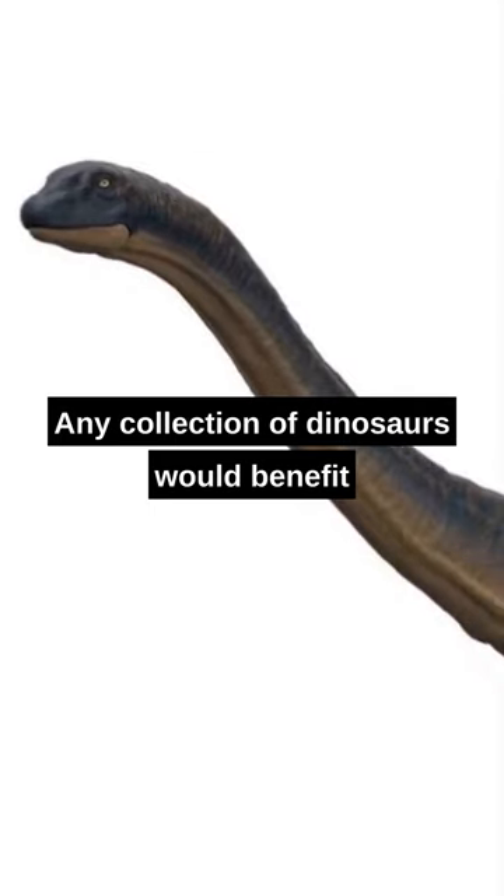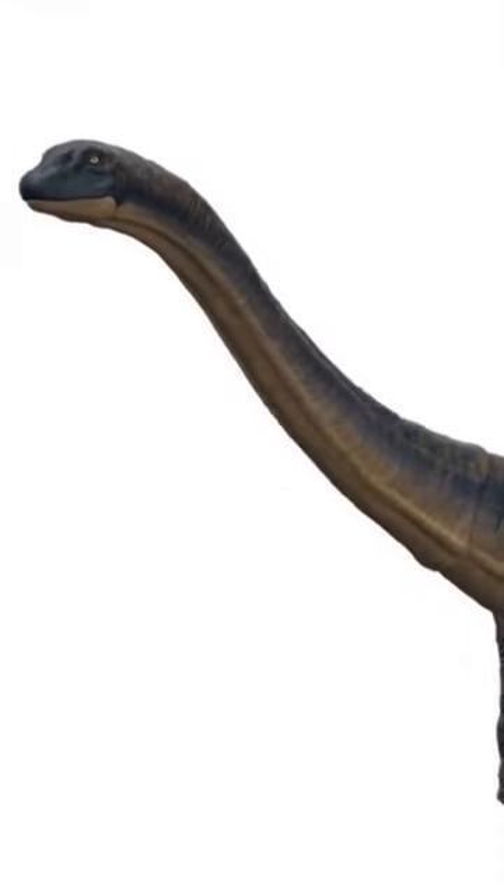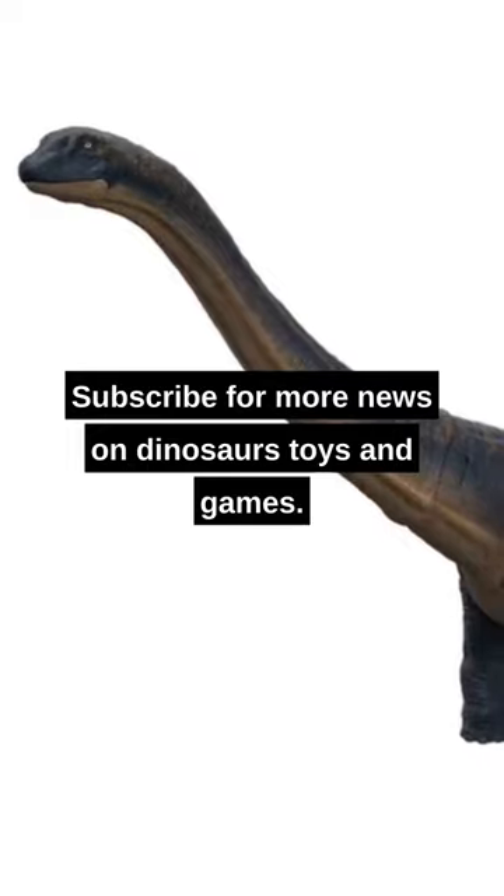Any collection of dinosaurs would benefit from having this figurine in it. Subscribe for more news on dinosaurs, toys, and games.